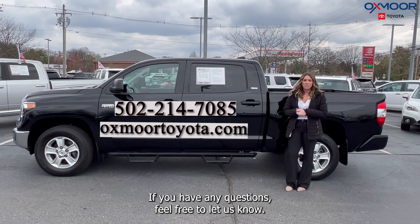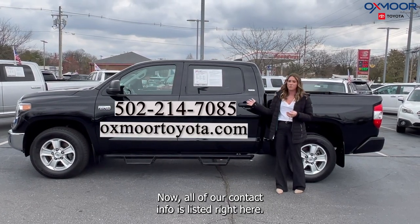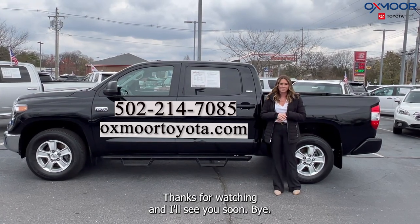If you all have any questions, feel free to let us know. All of our contact info is listed right here. Thanks for watching and I'll see you soon. Bye.